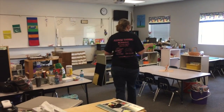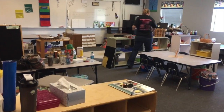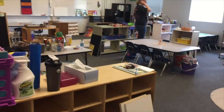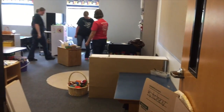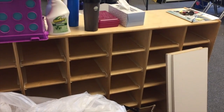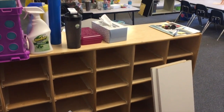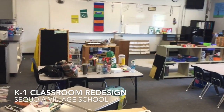We are about done with this K-1 classroom here at Sequoia Village School. Let me back up so you can get the actual feeling. Walking in, to the left is going to be the cubbies. This classroom is going to hold up to 28 K through 1 children — kindergartners and first graders.